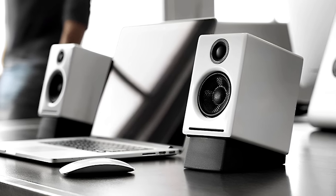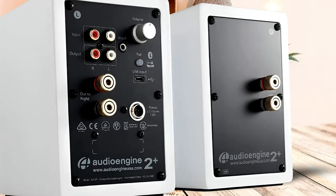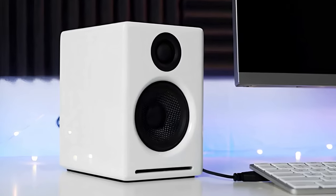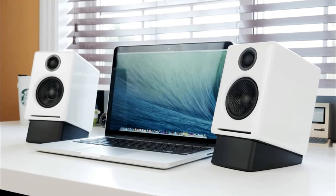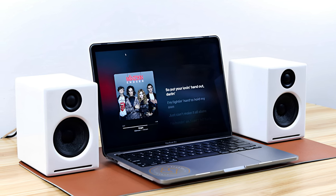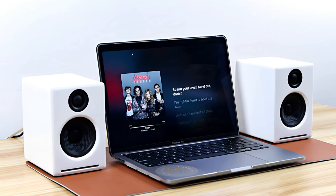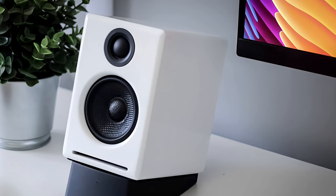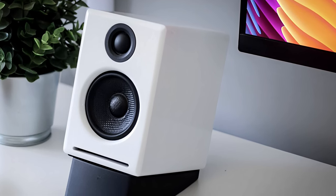It works with Mac or PC out of the box with no software to install and saves power when not in use with an auto-sensing sleep mode. The left speaker houses the controls, amplifier, and ports, while a standard speaker cable connects the right speaker. For best results, speakers should be at ear level or angled toward the listener. Sound quality is a pleasant surprise for such small speakers — though frequency response only goes as low as 65Hz, they cope well with whatever you throw at them. Highs are well represented with respectable clarity, and the midrange is slightly forward, which is standard for small speakers.